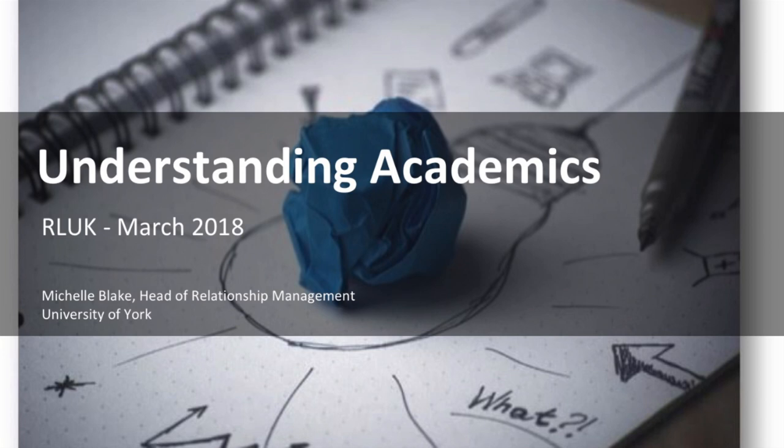I'm Michelle, I'm the Head of Relationship Management at York, and I'm going to talk about our very ambitiously titled UX project, or User Experience Project, Understanding Academics.